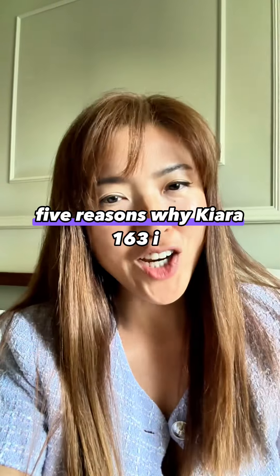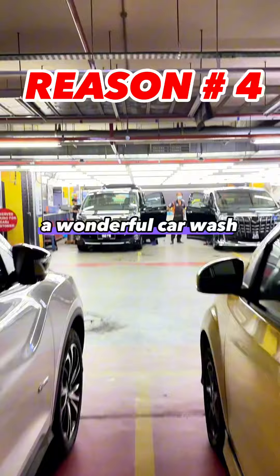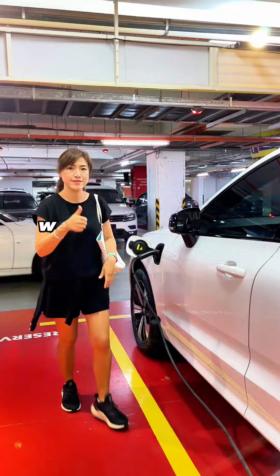5 Reasons Why Kiara 163 is One of the Best. We love Kiara 163 because they have dedicated women's parking near the grocery, a wonderful car wash for our weekly clean-up, and a car charging station for hybrids and full electric vehicles.